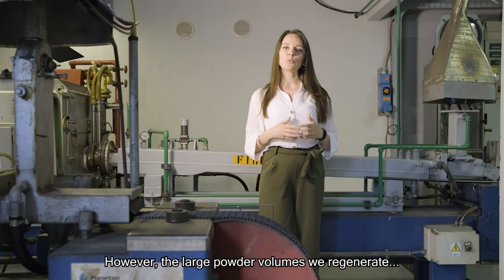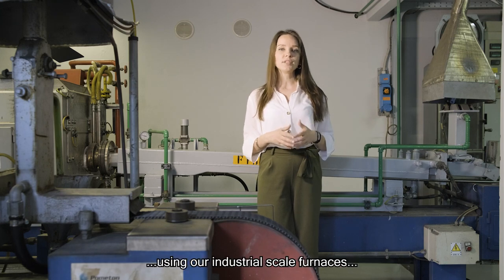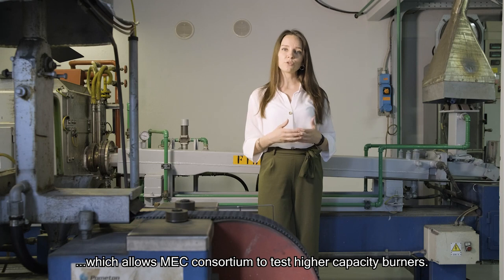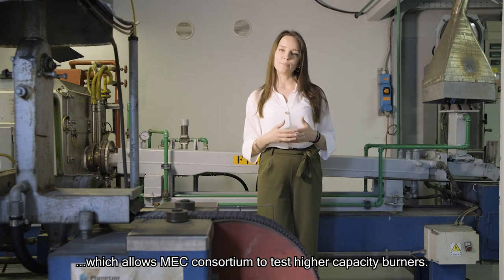We also regenerate large powder volumes using our industrial-scale furnaces, which allows the MEC Consortium to test high-capacity burners.